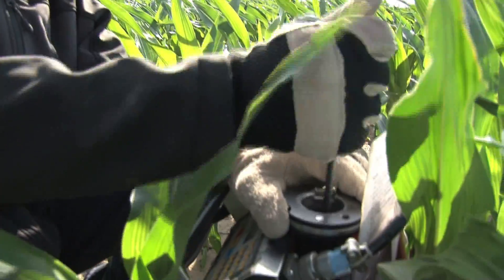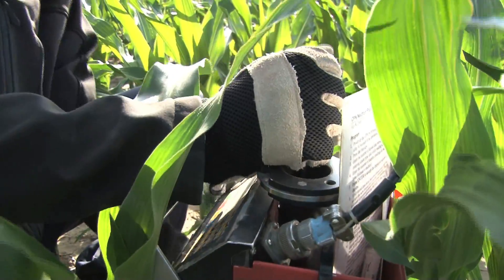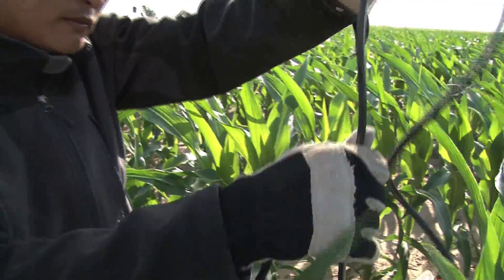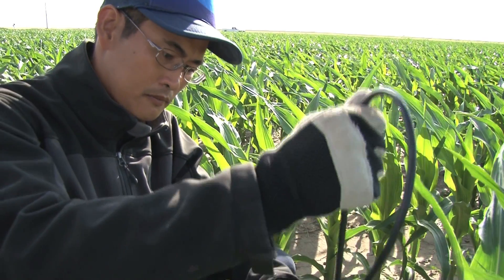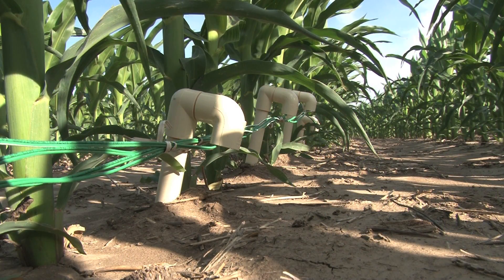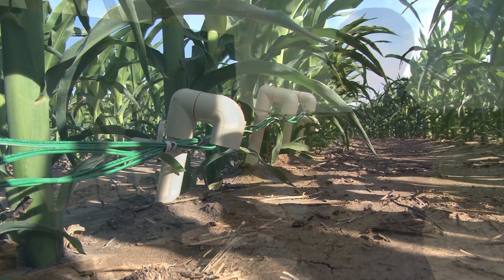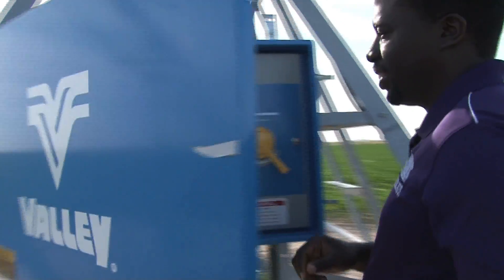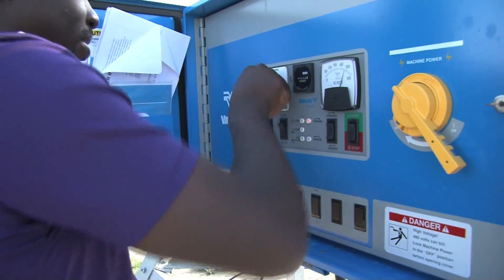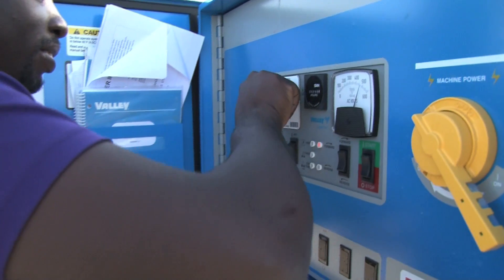We have a neutron probe that gives us very detailed soil moisture to several feet below the ground, but we also have water potential sensors. We're measuring those up to 36 inches and we're measuring soil moisture every 30 minutes, and that data is available on the web — it comes directly from the sensors so you can access it anytime.